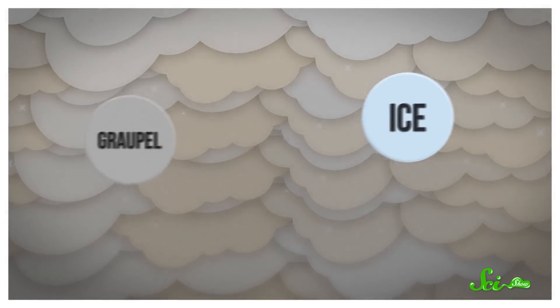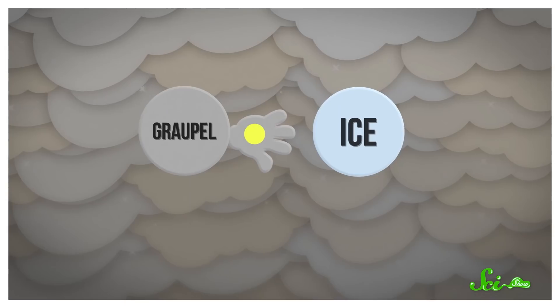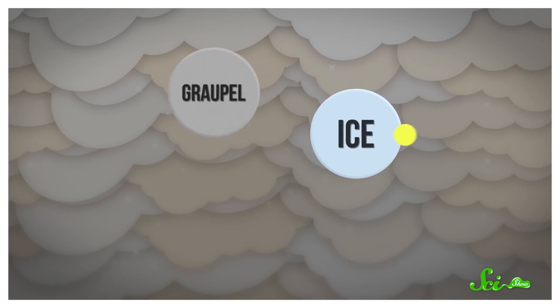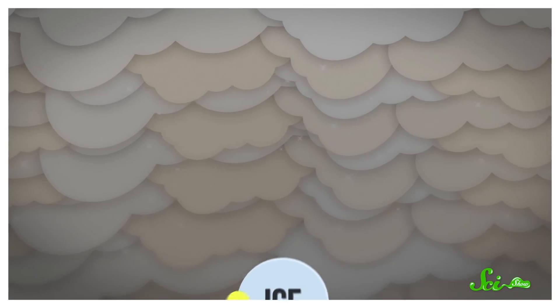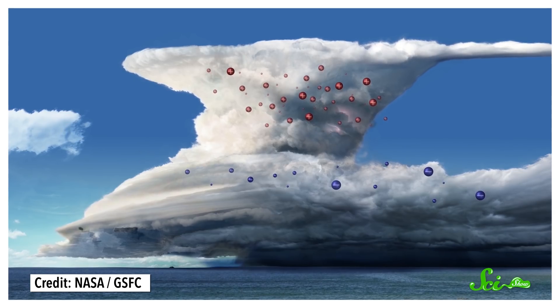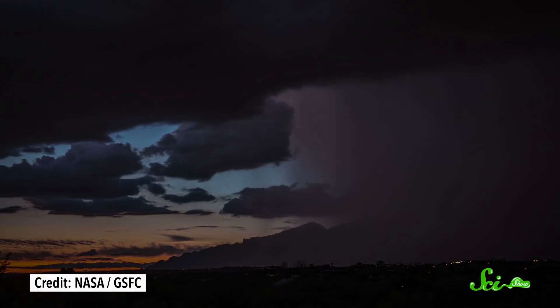When gropple hits ice, the two materials often trade electrons. The electrons can go either way depending on different conditions, but let's say they favor the ice. This leaves positively charged gropple moving towards the top of the clouds, where ice particles and their extra electrons move down. In the end, you get separate groups of oppositely charged particles, which is similar to a giant floating battery. Then, sooner or later, a charged particle from the cloud will connect with the opposite charged particles on the ground, and the battery will discharge with a giant spark — lightning.